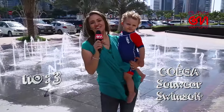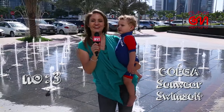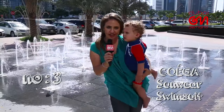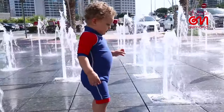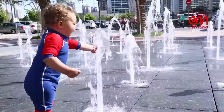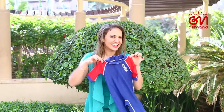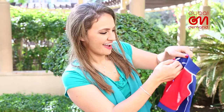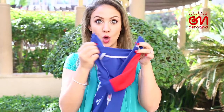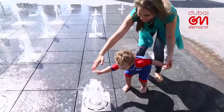Being outside requires protection from head to toe, and some snazzy sunwear can guarantee it whether your munchkin gets wet or plays it cool. Lightweight and super comfy, this stylish two-piece from homegrown brand Coega provides the UV-50 protection every little one needs. Plus, the chlorine and salt water-resistant fabric retains its shape and dries quickly to provide that extra comfort.